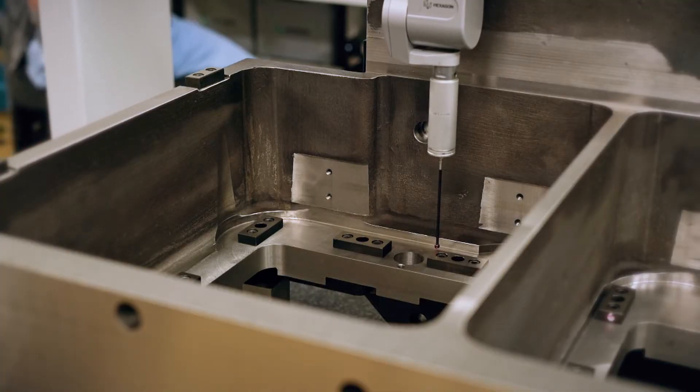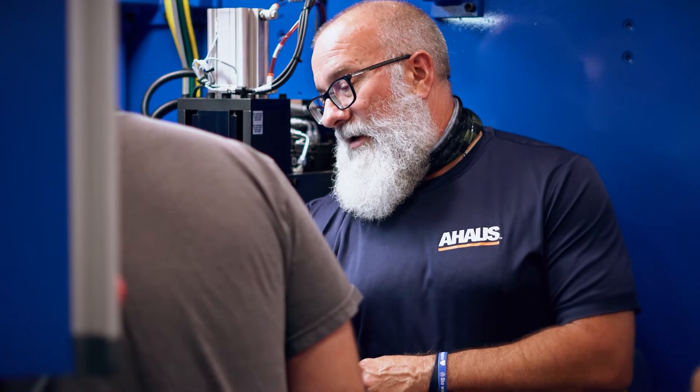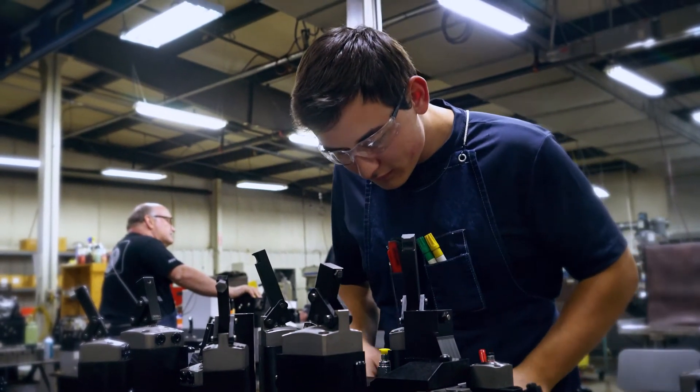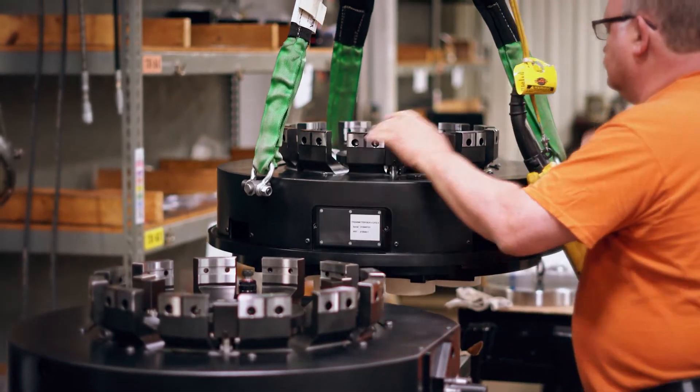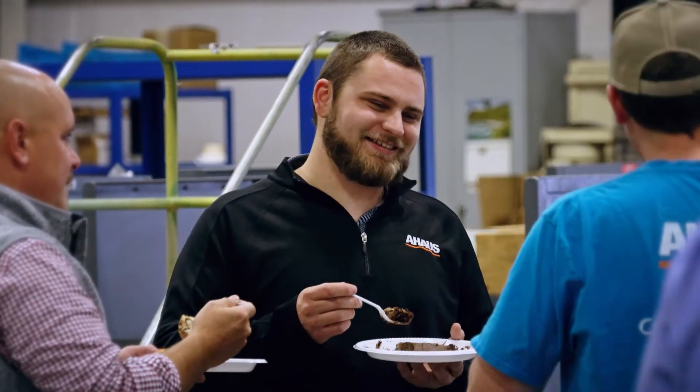In our climate controlled work holding and inspection department, collaboration and expertise sharing is encouraged, with apprentices working alongside 45-year veterans. Quality has always been a part of our mission here at A-House, and we know that quality comes from hiring, training, and developing our team members. We believe if we take care of our people, our customer projects will thrive.